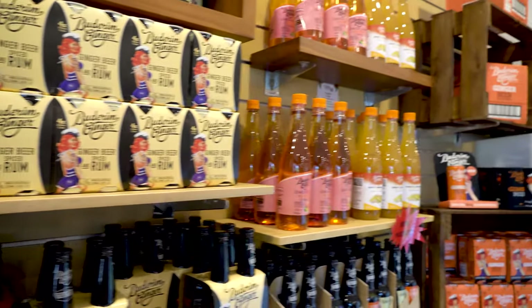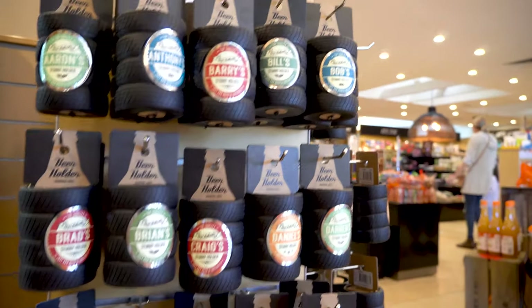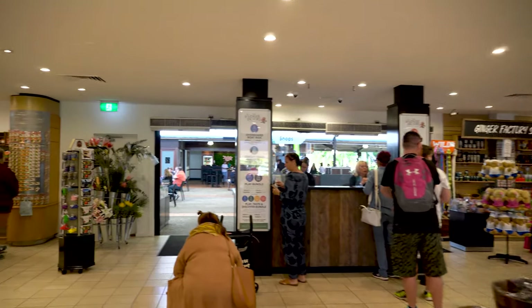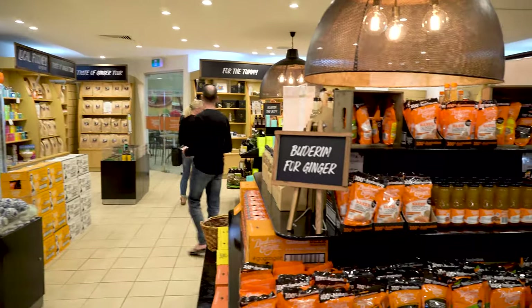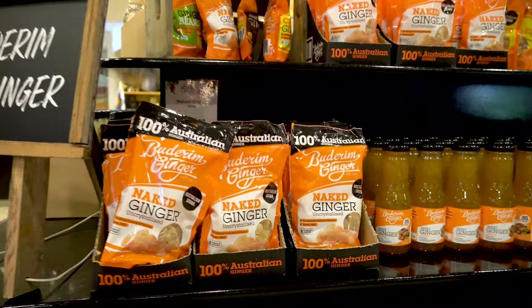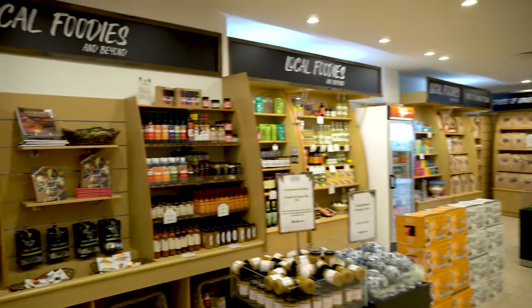Wow, what a nice place this is. Get yourself a little holder there. This place is wonderful. And the smell - if only I could take the smell and send it right through the video from this factory to your home. There's Buderum - uncrystallized, naked ginger. I don't know if I can show that on YouTube or not, but hopefully. There's your naked ginger. What a nice place this is.